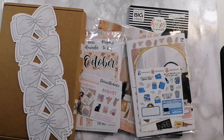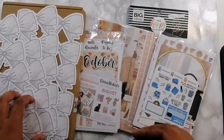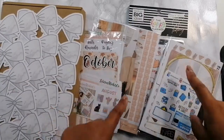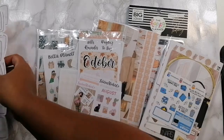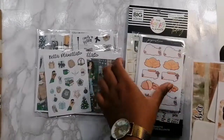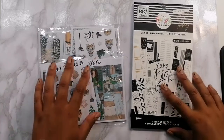Hi everyone, welcome back to another video. I'm in a bit of a rush so I'm going to cut straight to the chase. I'm doing a collective haul from a few different shops — I think there's five in total and one d-stash. I'm heading off for a mini trip camping for the bank holiday weekend in August, so I'm trying to get some things listed and ready before I go. Without further ado, let's jump straight into this haul.